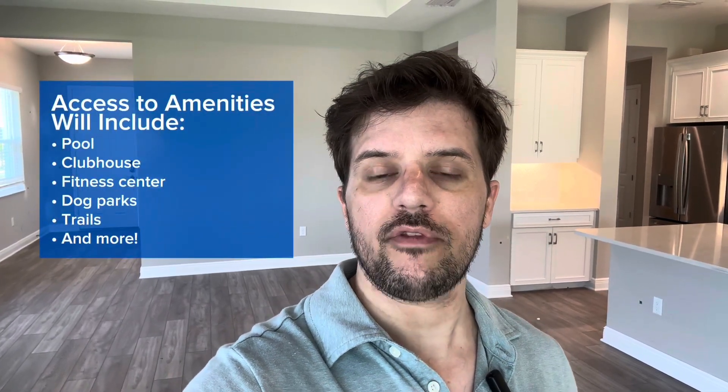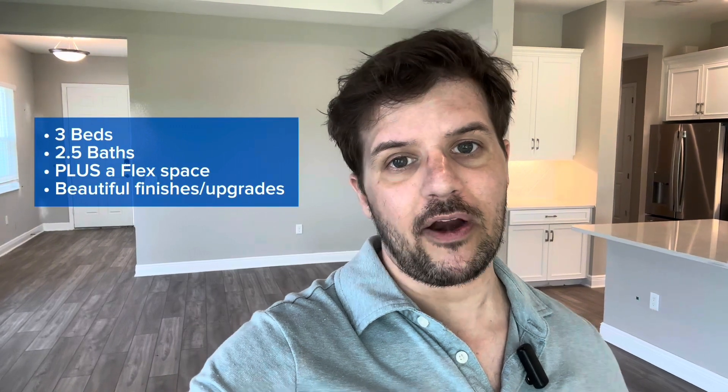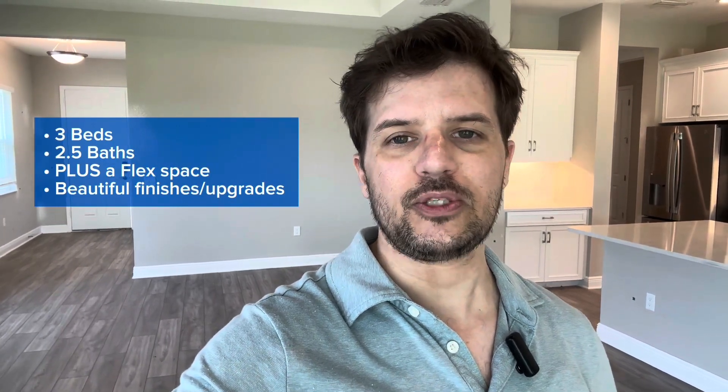Hi, Taylor Coulter with Better Homes and Gardens Real Estate here. Today, I am in the community of Wild Leaf in North River Ranch here in Parrish, and I want to give you a tour of this home. This is a quick-moving home — it's essentially done. There's just a few minor finishing touches, but it is move-in ready with some beautiful upgrades. We've got three bedrooms, two and a half baths, plus a very large den flex space, a lot of space, and a beautiful preserved view. I can't wait to show you, so let's take a look.